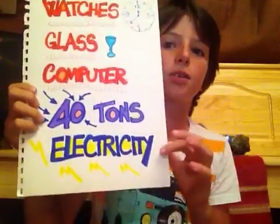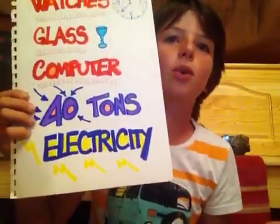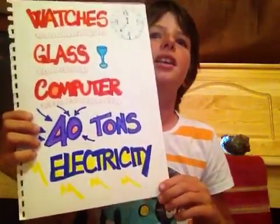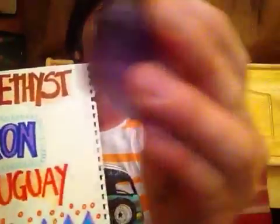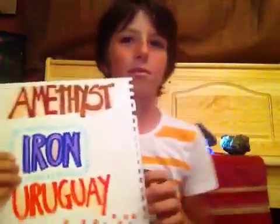Quartz can conduct electricity under pressure. Some people believe quartz has magical powers. Now look at this — this is my favorite and it's called amethyst. You can see it. Amethyst is one of the many kinds of quartz.